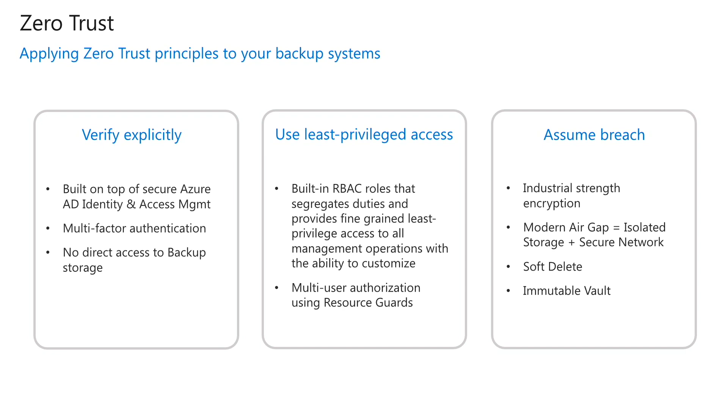While zero trust principles often apply to broader architectures, it is possible to imagine them for your backup systems as well. Every access should be verified explicitly to begin with. Care should be exercised when assigning permissions — you can use built-in RBAC roles or choose to create custom roles so as to ensure that users have only enough access to do their jobs. MUA can further help you add additional guardrails to critical operations. Lastly, use protection capabilities to their potential to make sure your backup data is safe even in cases of breaches.